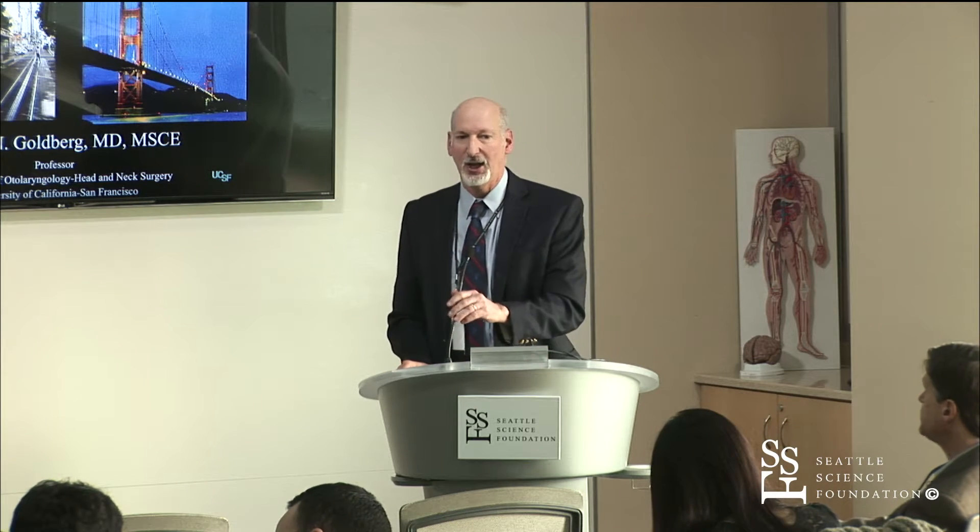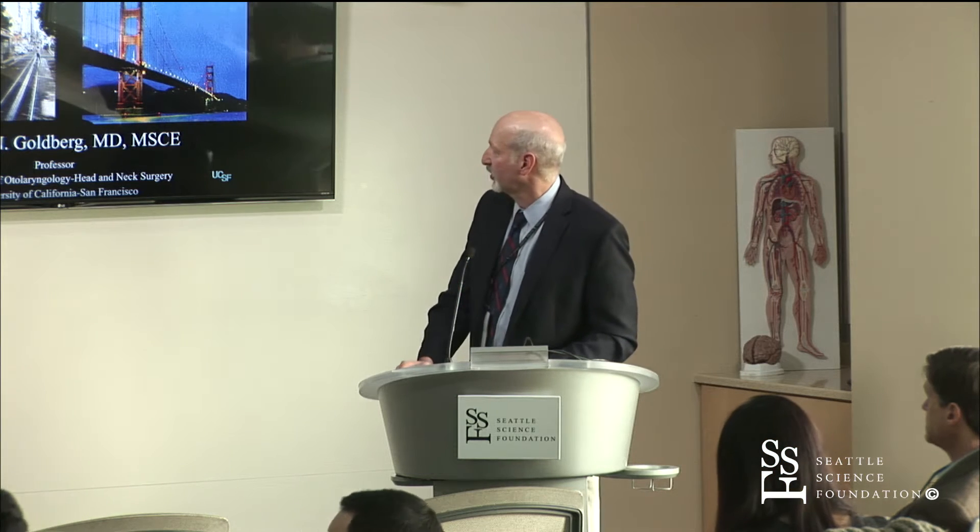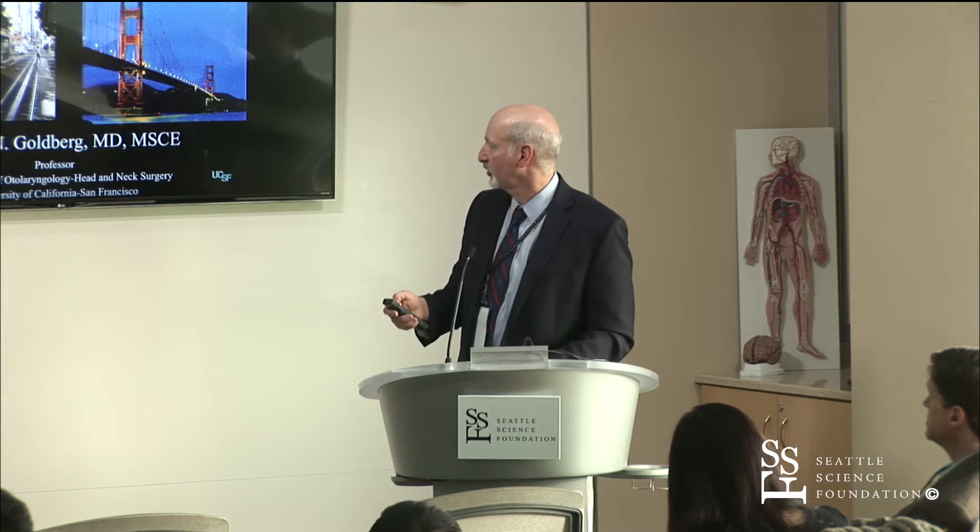This is a sort of a two-part presentation, and it's a little different perhaps than where we were going earlier in terms of the complication, and I'll show this to you.